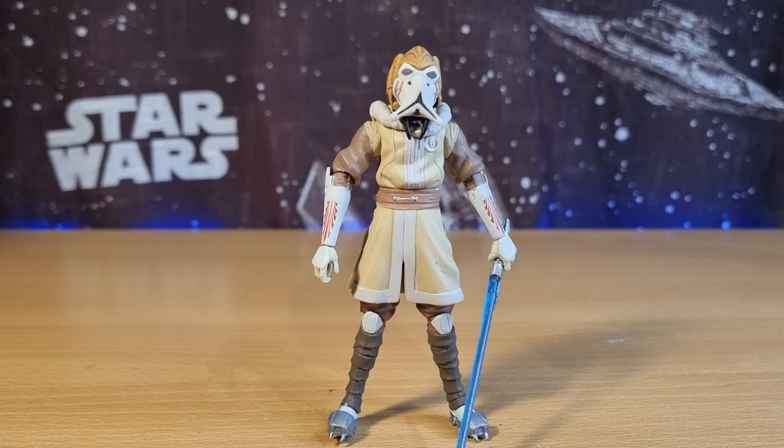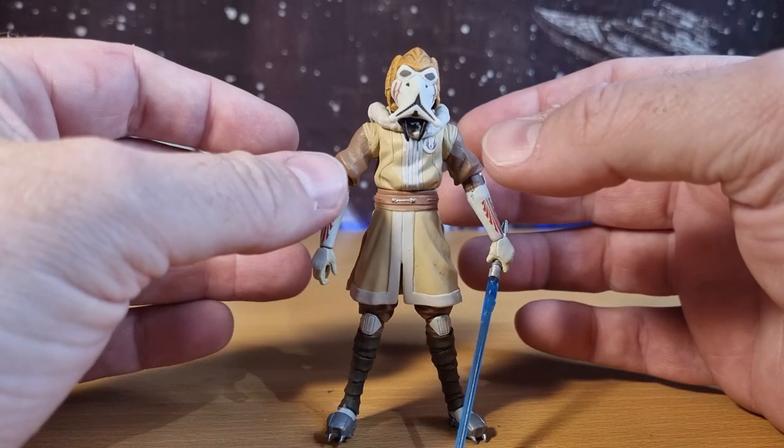They both came out in the Clone Wars line. Plo Koon was later re-released in the Movie Heroes side line, when a few of the Clone Wars figures got re-released. When The Phantom Menace was released in 3D, there was that Movie Heroes line to coincide with that release, and a few figures got re-released, so Plo Koon got a little extra release there as well.